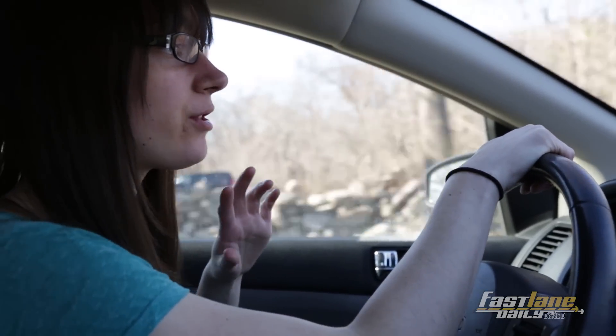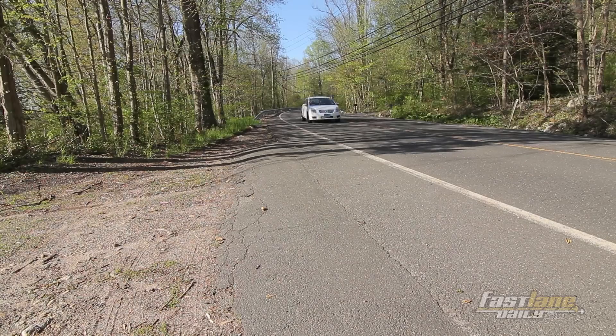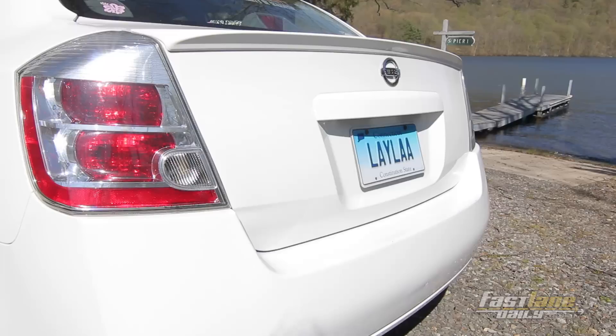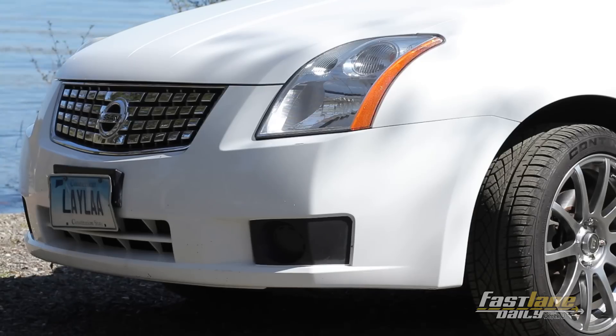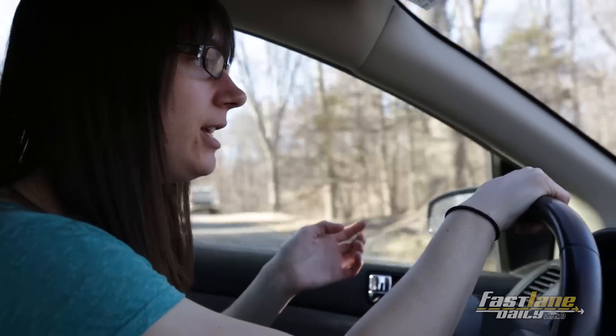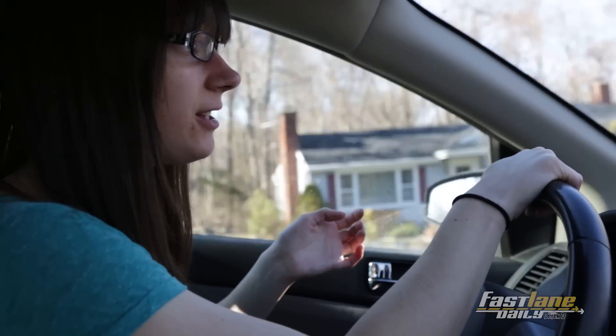There are five different trim levels for the Sentra: you have the 2.0, the 2.0S — which is the one I have — the 2.0SL, the SER which is the faster one, and the SER V-Spec which is the fastest one.